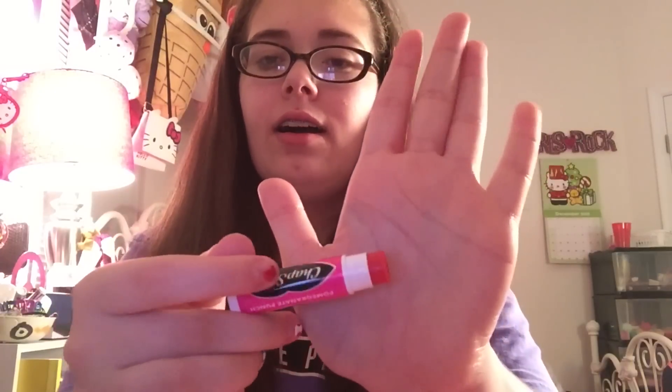Next we have pomegranate punch. It's a darker red than I expected. It smells like... fruit punch! That's why — it's pomegranate punch and it smells like fruit punch. It smells so good. This might be one of my favorite Chapstick sets of all time.